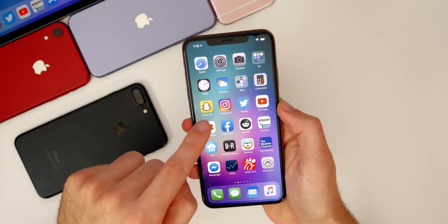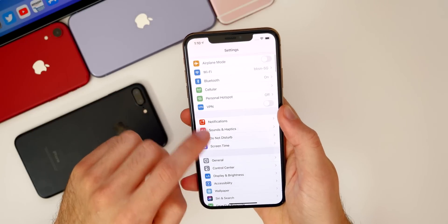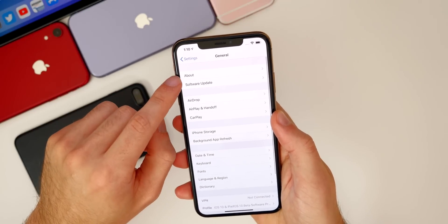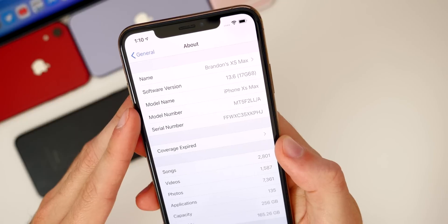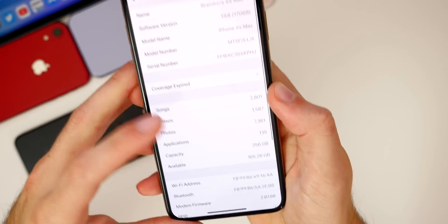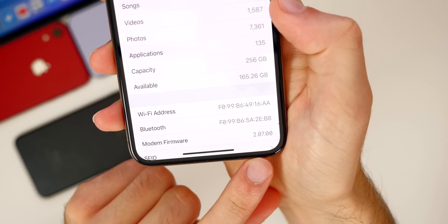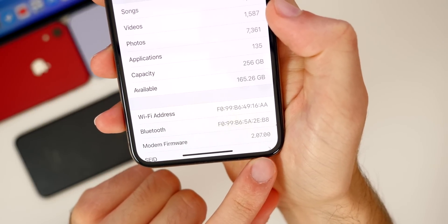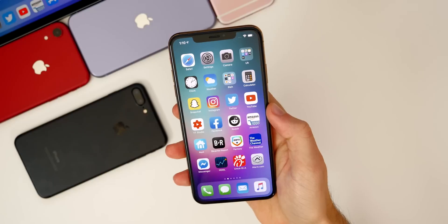I do also have 13.6 on my iPhone XS Max here as well. Let's check out the build number for this latest release. If we go to Settings > General > About, 13.6 — you can see the build number is 17G68. We do also have a new modem firmware at 2.07.00. So if you were having any type of connectivity issues, those may be solved in this new update.